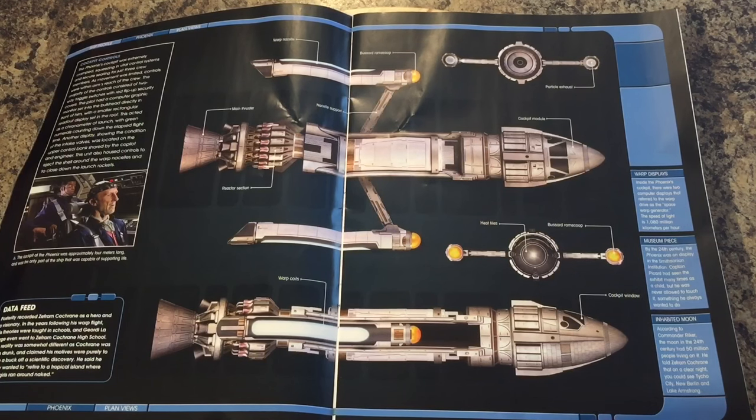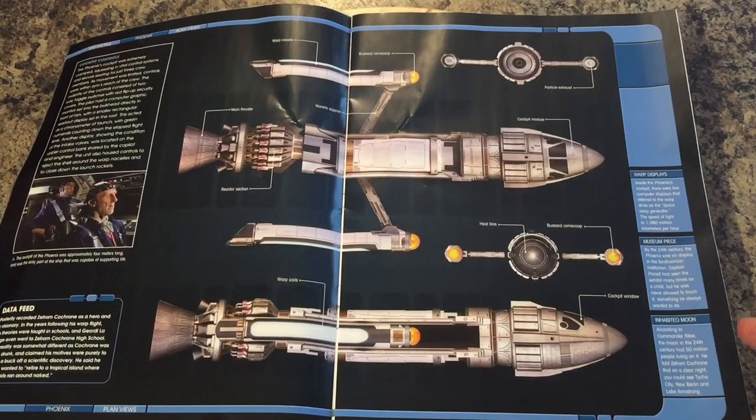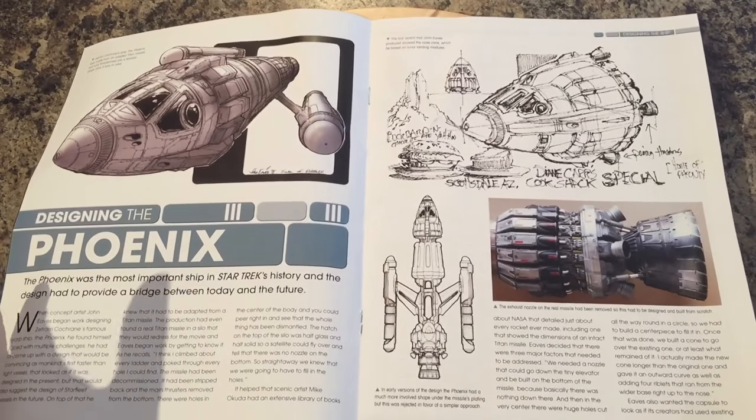By the 24th century the Phoenix was on display at the Smithsonian Institution. Captain Picard had seen the exhibit many times as a child but was never allowed to touch it — though we all know that fateful scene where they do touch it. According to Commander Riker, on the moon in the 24th century there were 50 million people living on it, and he told Cochrane that on a clear night you could see Tycho City, New Berlin, and Lake Armstrong.